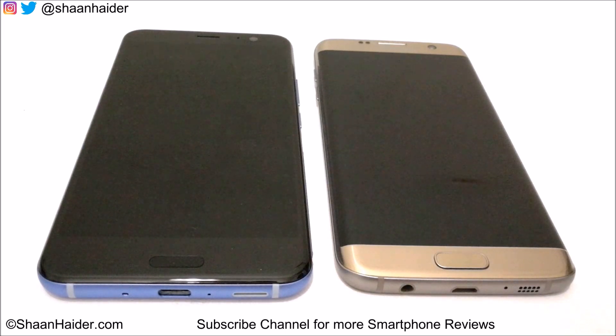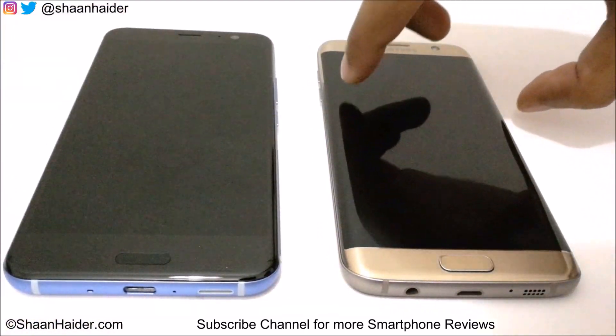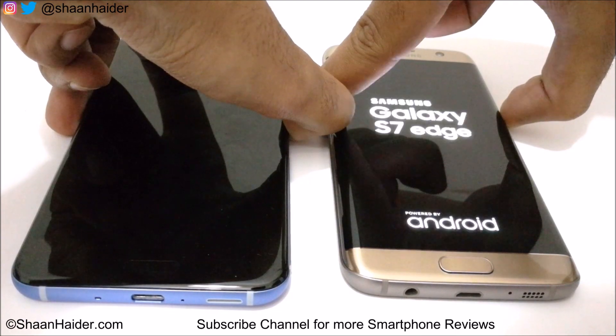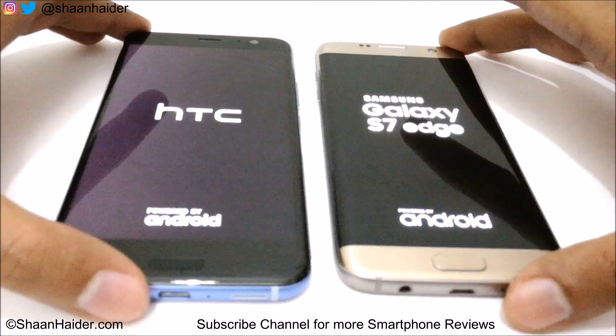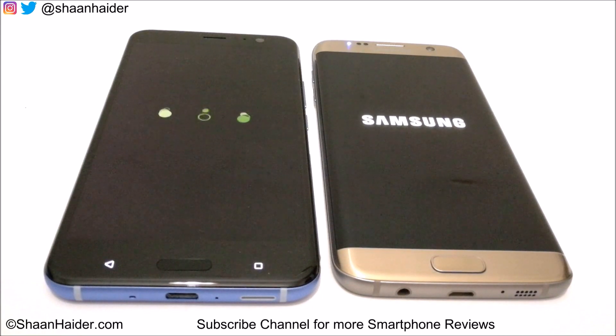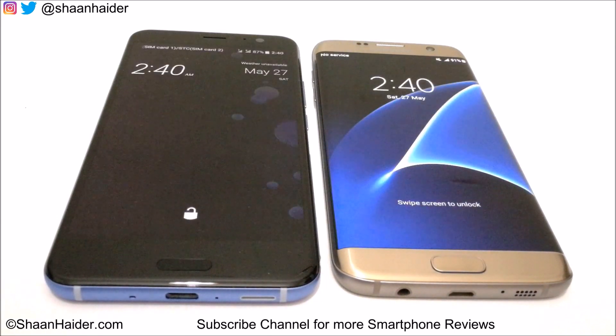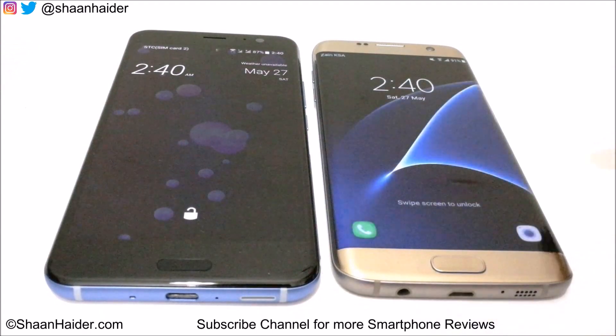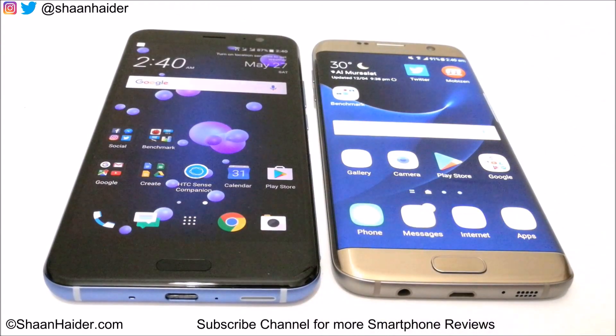Right now both devices are switched off, so let's switch them on and see which device is going to reach its lock screen first. So here we go. Samsung Galaxy S7 Edge was slightly faster with respect to HTC U11 here, reaching the lock screen first.